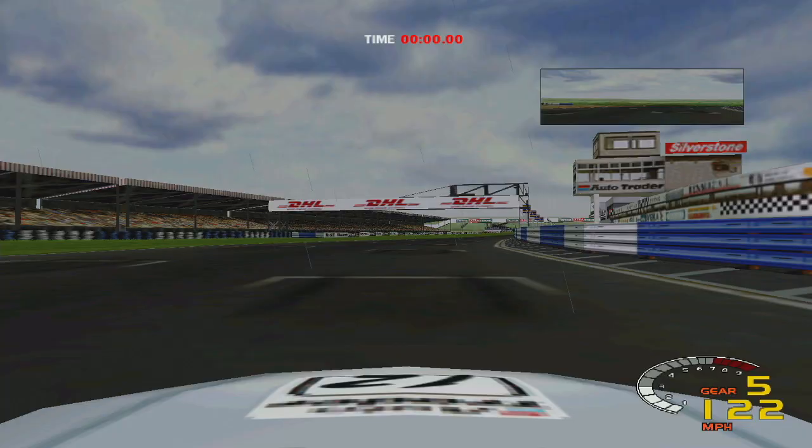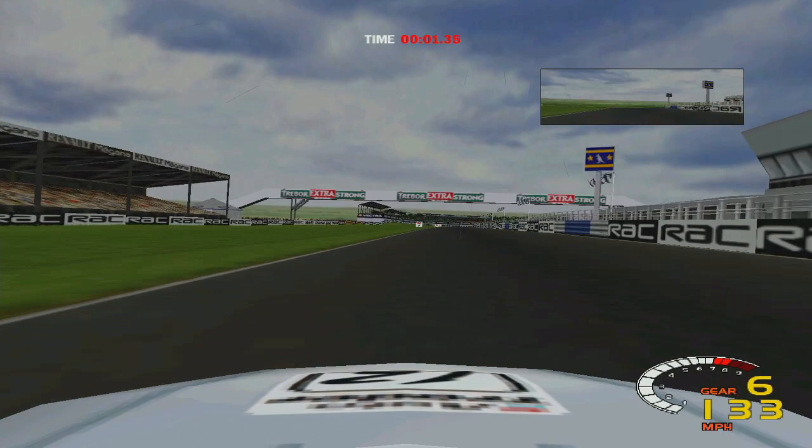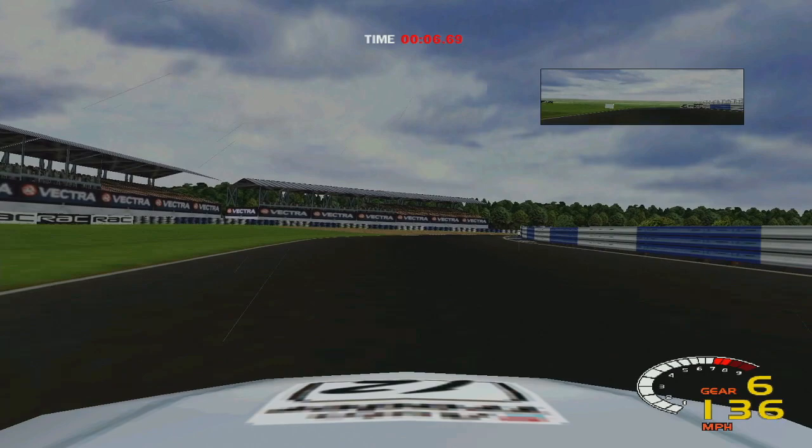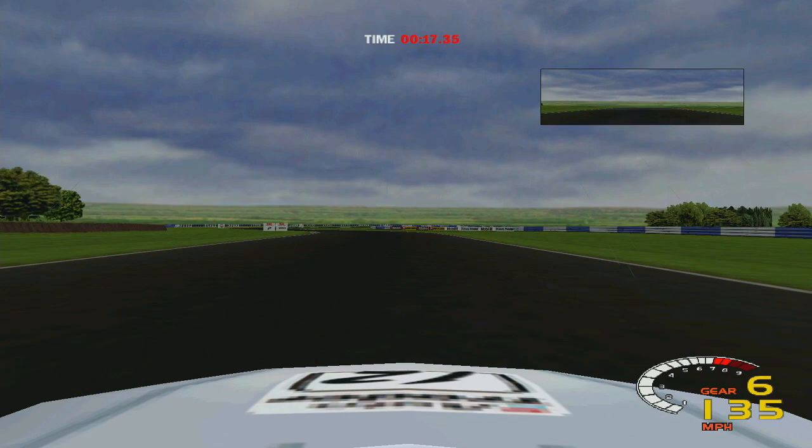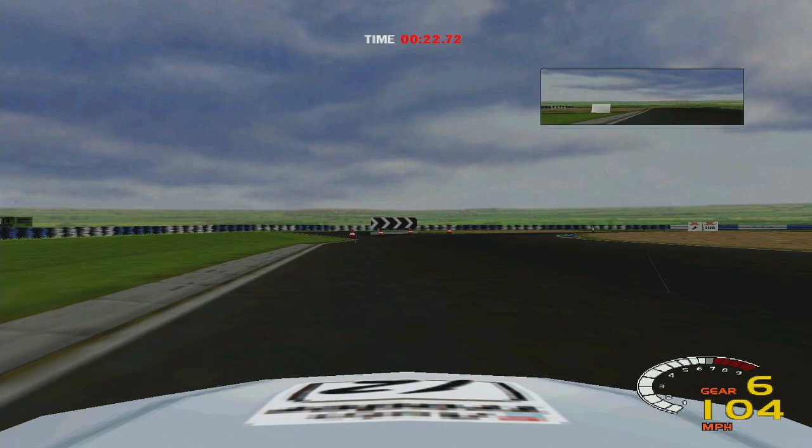Through the final turn and here we go up to Copse in a touring car. A modern F1 car would go flat as you dare — in a touring car, okay, I could have gone flat. Now we're coming up to Maggots, Becketts, etc. But here's the thing — where's the turn there? Through the Irelandesses.